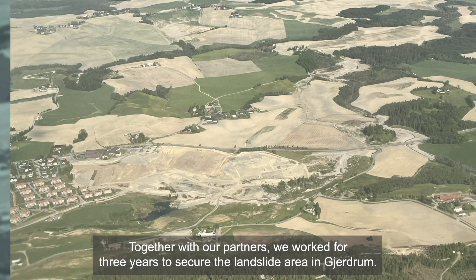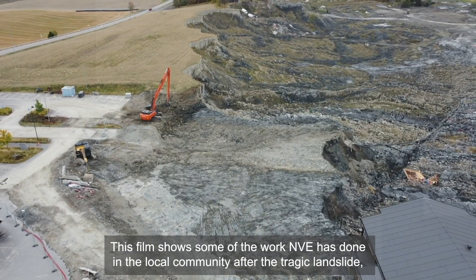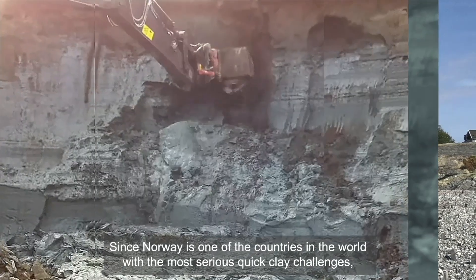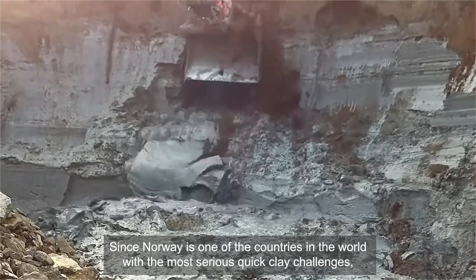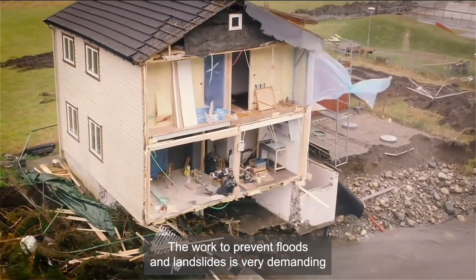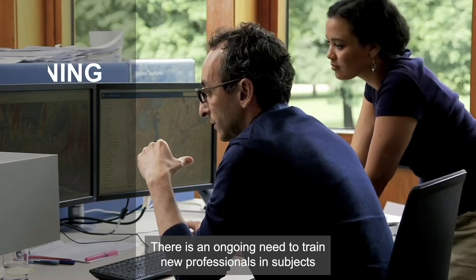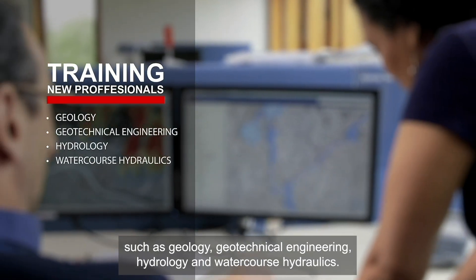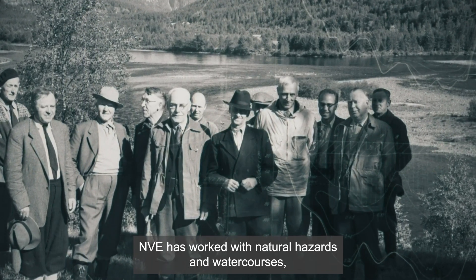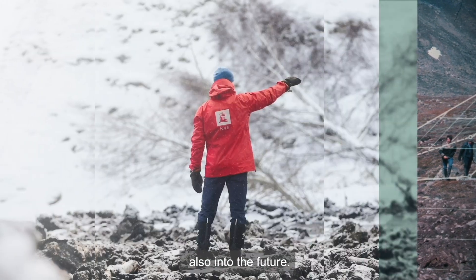Together with our partners, we worked for three years to secure the landslide area in Jerdrum. This film shows some of the work NVE has done in the local community after the tragic landslide, in order to bring safety back to Jerdrum. Since Norway is one of the countries in the world with the most serious quick clay challenges, we have developed strong technical expertise. The work to prevent floods and landslides is very demanding, but also involves many interesting professional challenges. There is an ongoing need to train new professionals in subjects such as geology, geotechnical engineering, hydrology and watercourse hydraulics. NVE has worked with natural hazards and watercourses, hydropower and energy for more than 100 years, and will continue with this important work also into the future.